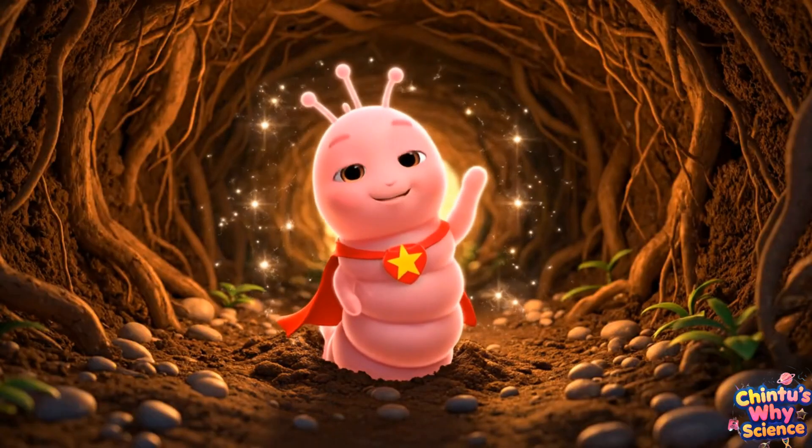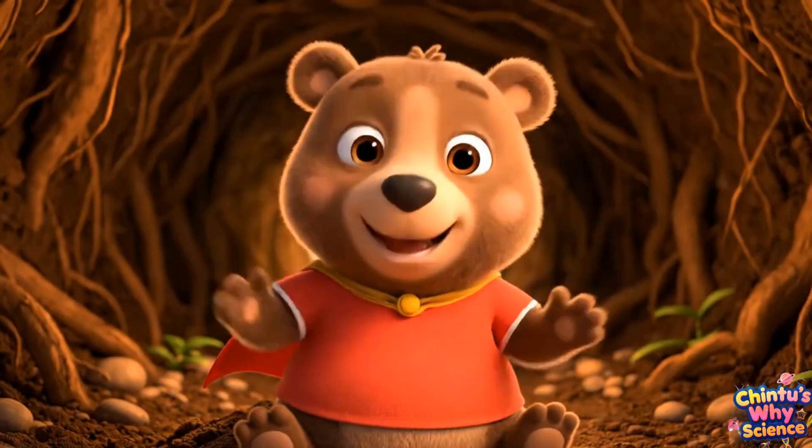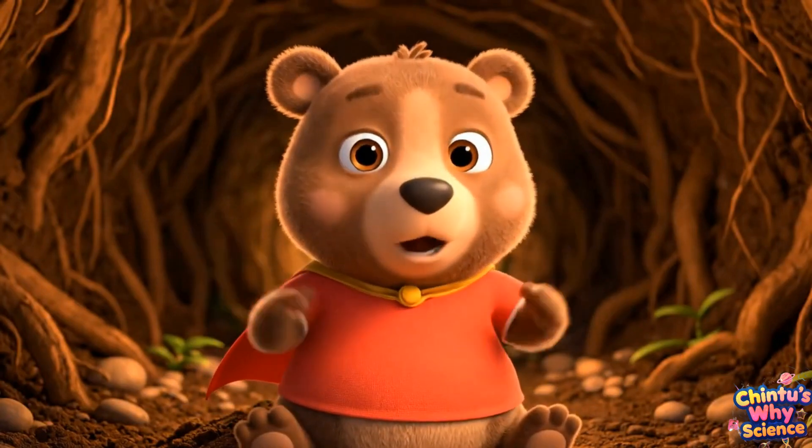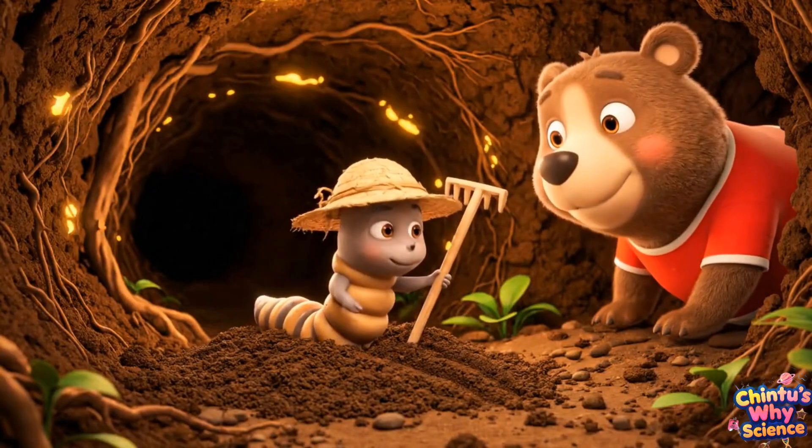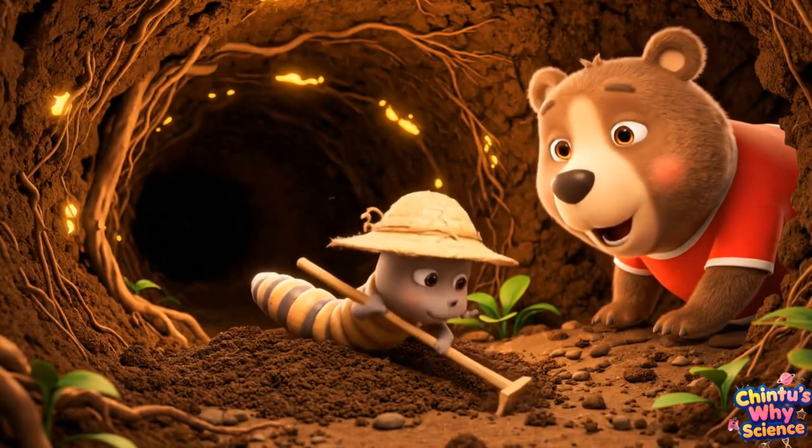Earthworms may look slimy and yucky, but they're secret superheroes of the garden. Think of them as tiny farmers working underground all day.